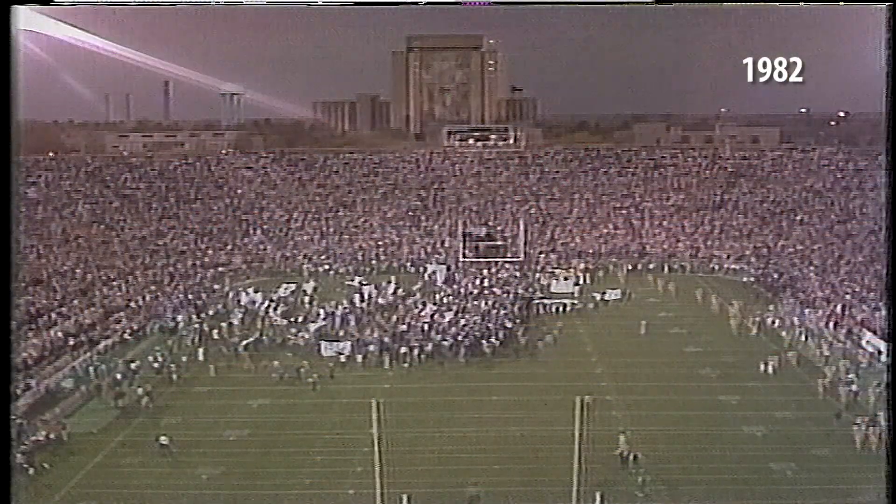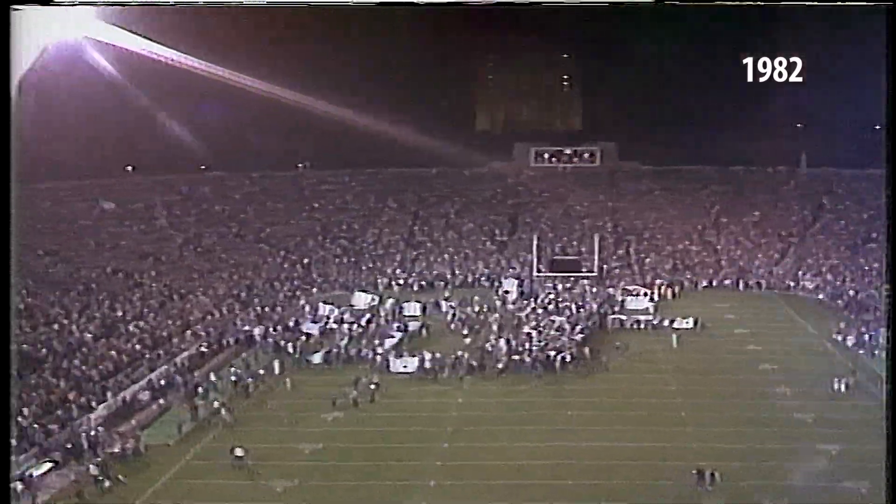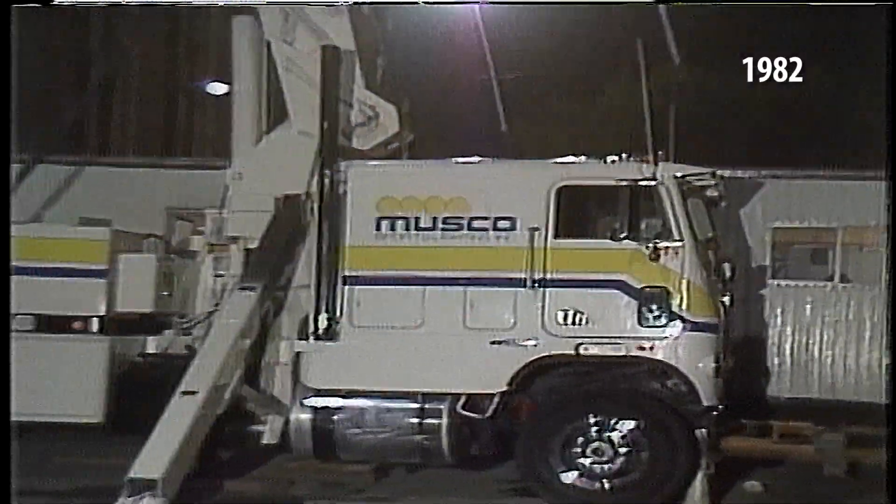The relationship with Musco dates back to the early 1980s when Notre Dame played Michigan in a football game at night. They brought in their portable lights very early in the company's career in portable lighting. I came to the university in 1989, which is really about the time we did our first permanent installation of field lighting, which was our baseball stadium.